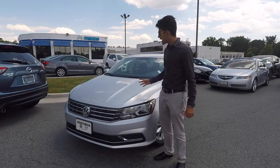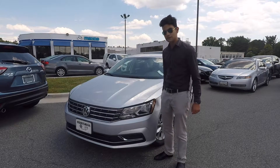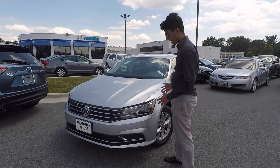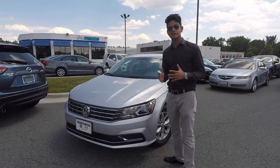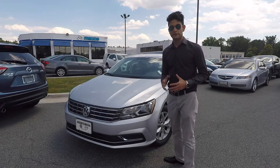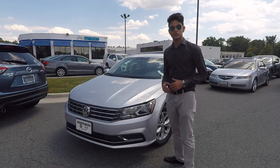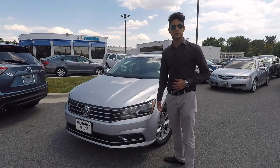Hello, my name is Max and I'm back here at Orsman Volkswagen of Rockville with the 2017 Volkswagen Passat. The Passat is Volkswagen's mid-sized sedan and this is the base model Passat S. With the Passat S you get a 1.8 liter TSI engine pushing out 170 horsepower.